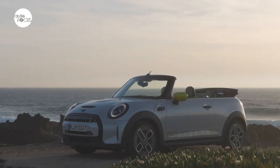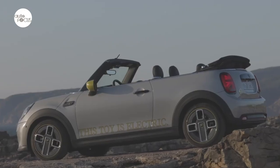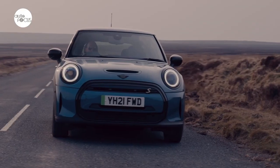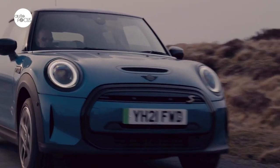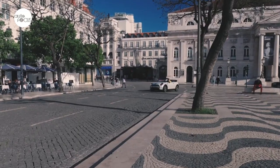The Mini Electric Convertible is offered with a fixed specification of two exterior paint choices for customers: Enigmatic Black or White Silver. Door handles, side scuttles, and the surrounds of the front and rear lights are finished in Resolute Bronze, and the Mini logo and model lettering feature in piano black.